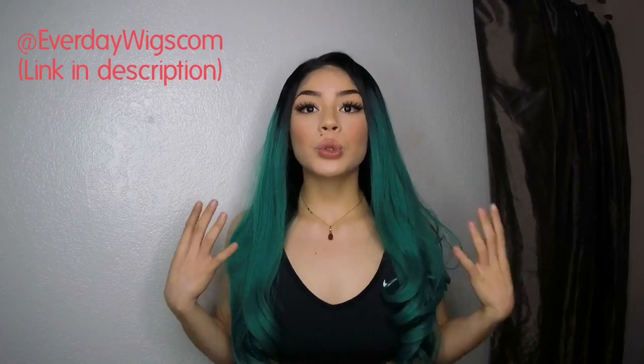I wanted to do a quick review on this wig — I absolutely love it. This is my very first wig ever, and I never thought I would love wigs so much. This is a lace front; it's curly at the bottom, super full, and looks really good. I got lots of compliments — people thought it was my real hair. I even posted a photo saying I dyed my hair.